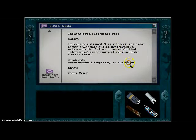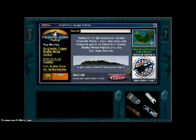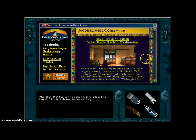Nancy, thought you'd like to see this — I'm kind of a stained glass art freak and came across a webpage during my travels to cyberspace that you might find interesting since you're staying in Snake Horse Harbor. I don't know how that's relevant, but we'll check it out anyway.